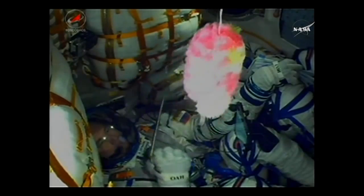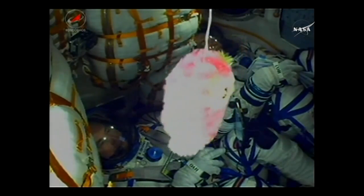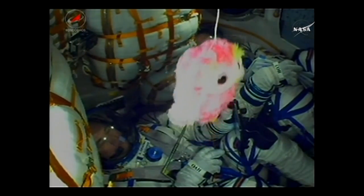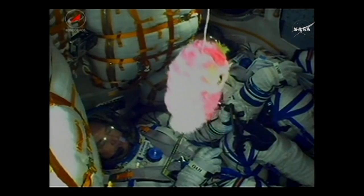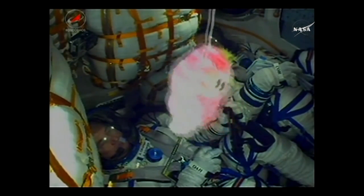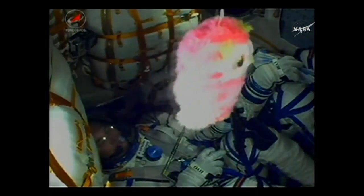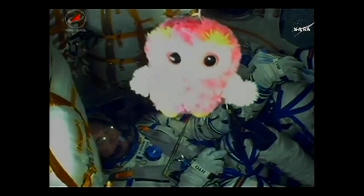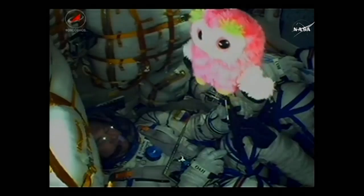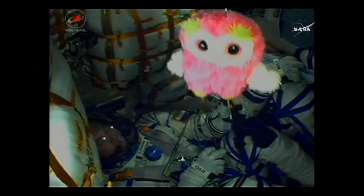Everything continuing to go well with the ascent lasting just under nine minutes until these three crew members will be in space. You'll see that owl begin to float in the microgravity environment, an indicator once they've reached their final altitude. The crew is feeling well. In just a few seconds, the strap-on boosters will be jettisoned. The visiting vehicle officer here in Houston confirming the escape tower has been jettisoned, and those four strap-on boosters have also been jettisoned. Soyuz already at an altitude of 28 statute miles, cruising along at a speed of about 3,350 miles per hour.